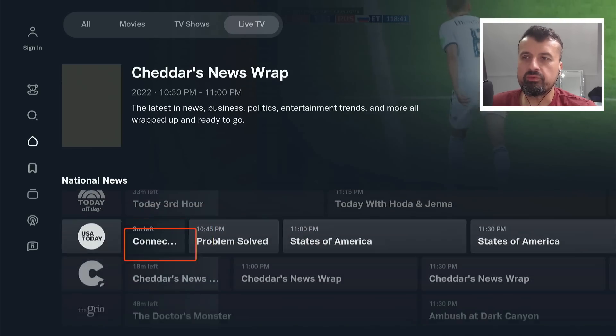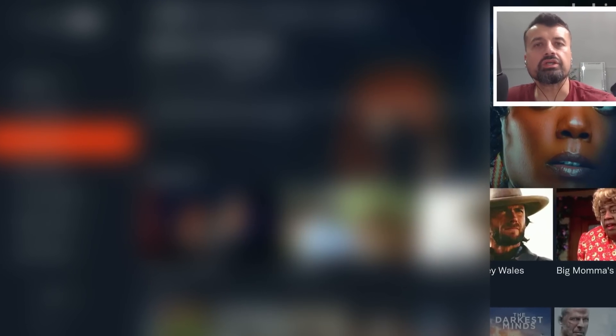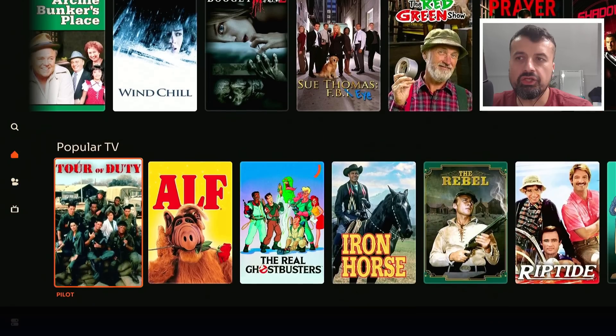I'll be careful with copyright, but let's try this one — Doctor's Monster. Of course, no adverts and we are straight into that program. Really, one of the best free streaming applications — 100% legal. This one is definitely worthwhile checking out, and that's the first one in the list: Tubi TV. Next up we have the latest version of Crackle TV.